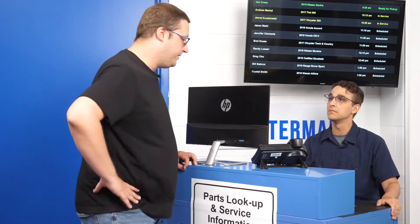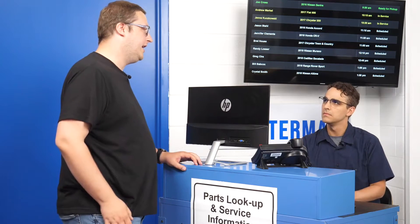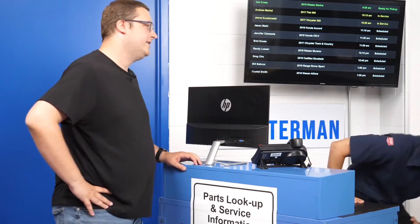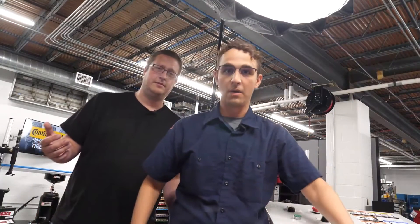Hi, excuse me — I'm pretty sure my tire is damaged. Not sure why, but I was wondering how you're gonna fix that for me. Yeah, let's take a look. Oh wow, no — we are not going to fix this, and I'll explain why.